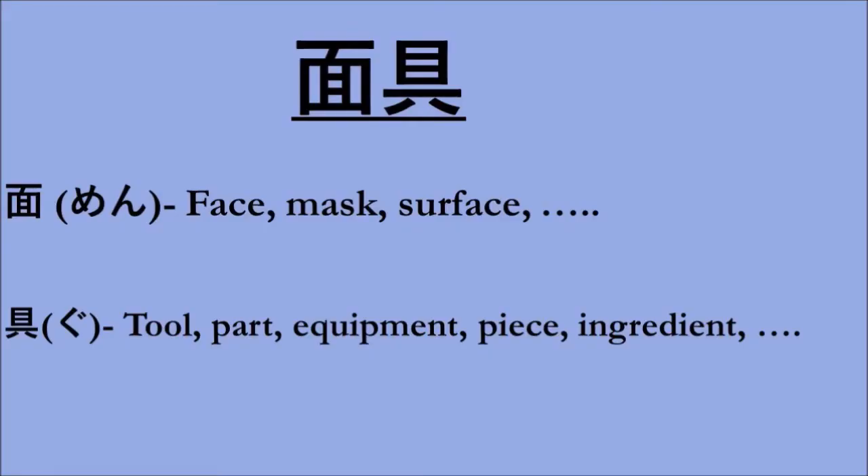Mengu means something along the lines of face equipment — Men referring to the face, a mask, or a surface; and Gu having numerous meanings like tool, equipment, a piece of something, among some others. You will sometimes even hear Gu used in cooking meaning ingredients, just to show how varied the meanings of a word and kanji can be. Both of these words have multiple other meanings. In this context Mengu means the various types of facial armor.